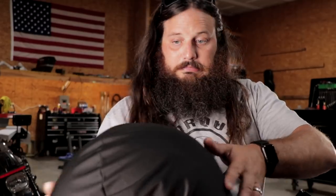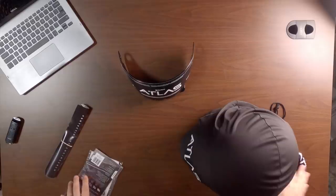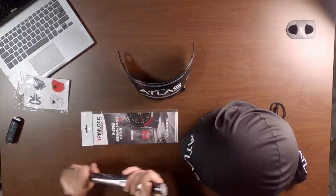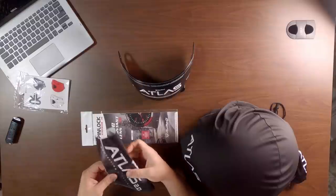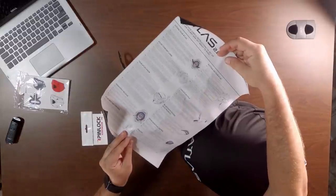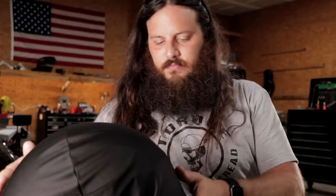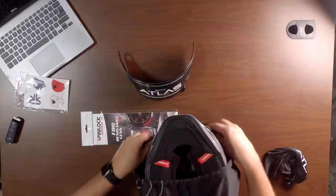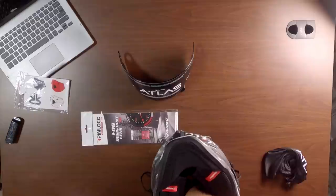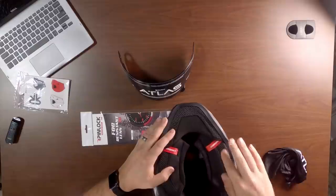Alright, the Atlas 2.0 — directions for changing stuff and things, and emergency tabs of course. Nothing inside the helmet. It is shockwave compatible of course, and the chin curtain comes with the helmet.